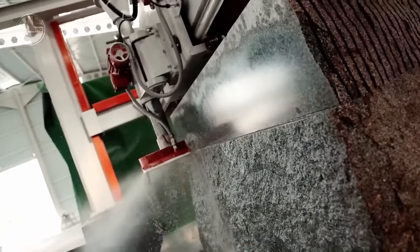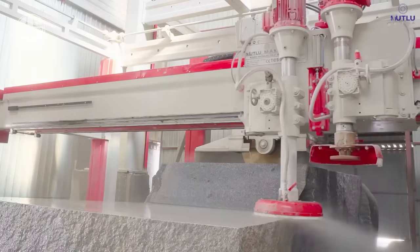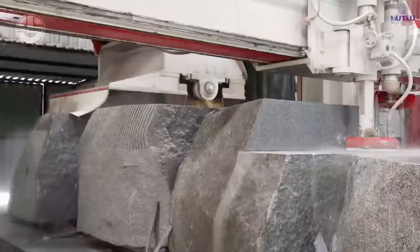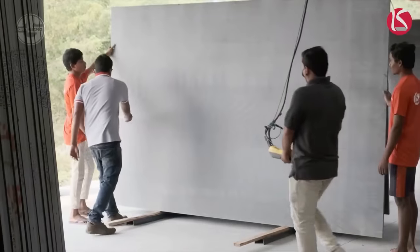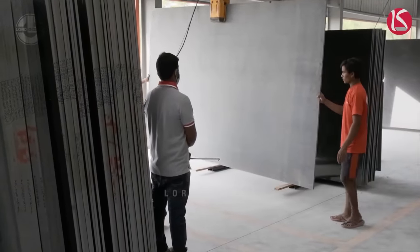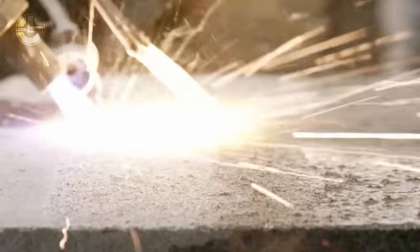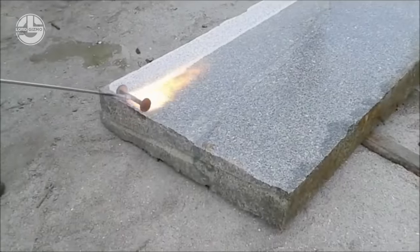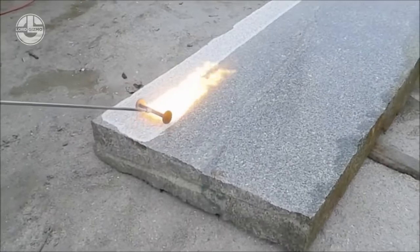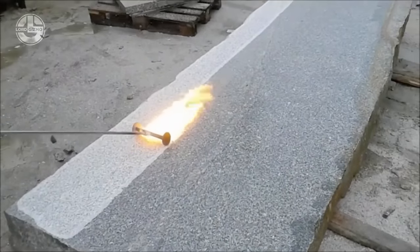After a multi-blade saw has been used to slice granite into slabs, the next process involves several stages of refinement to prepare the granite for its final use. The freshly cut slabs are first smoothed to eliminate any saw marks or imperfections, typically using abrasive pads under a machine that grinds the surface until it's uniformly smooth. In the stone business, flaming is also widely used — a focused flame reaching temperatures of up to 1500 degrees Celsius (2732°F) is directed across the granite surface, smoothing out blemishes and improving visual appeal.